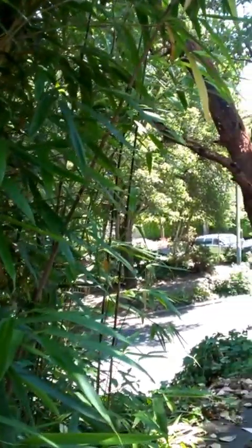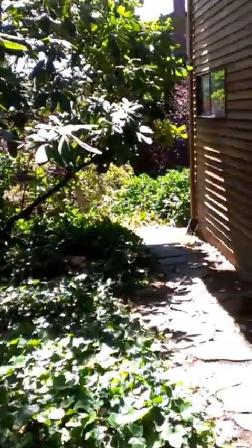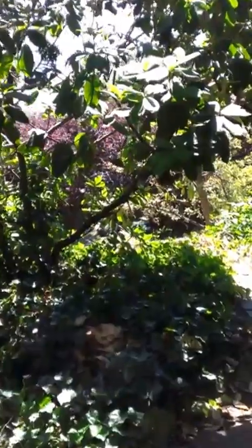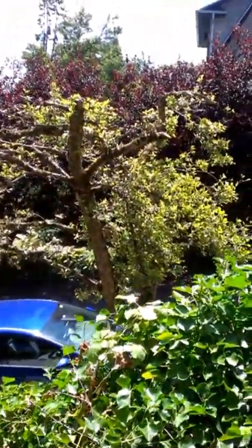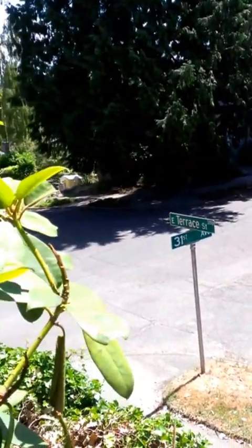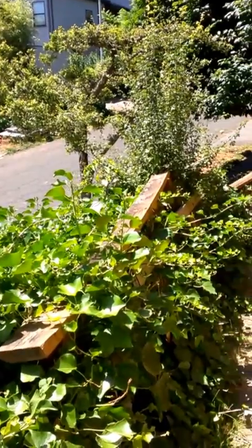Nice view of the street, and all the vegetation is pruned away from the house, which is very good. There's the street tree, and there we go — you can see the street sign. And back towards the house here — there we go.